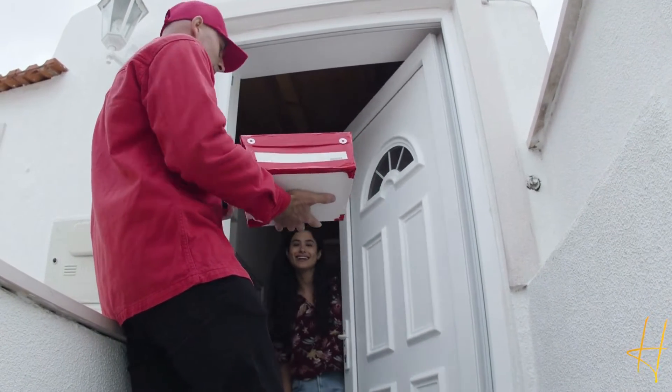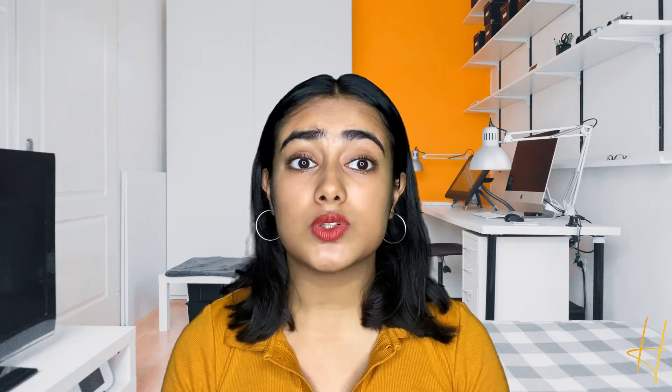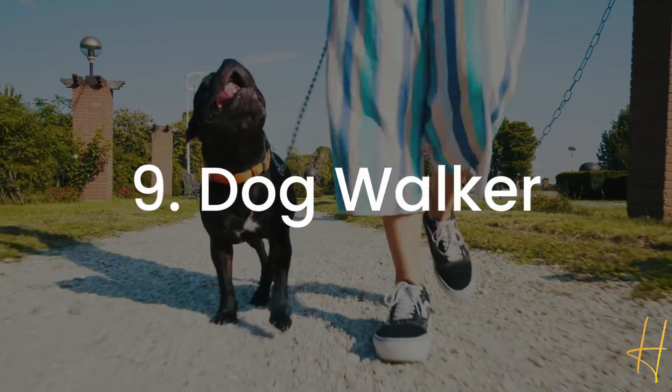You could also be a delivery driver. Customer delivery drivers are responsible for getting people's shopping right to their front door. Lots of goods are bought online and you simply need a vehicle of any sort to get them from point A to point B. The average hourly pay is around £10.